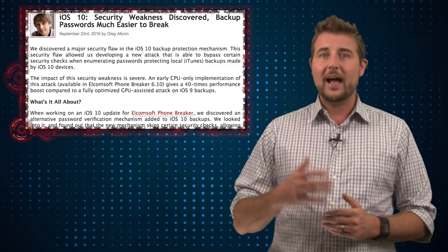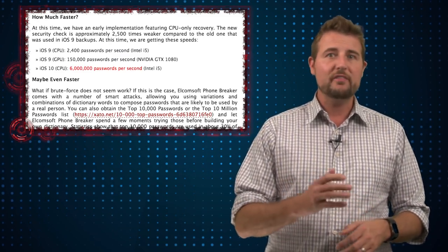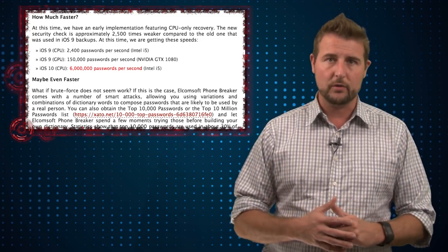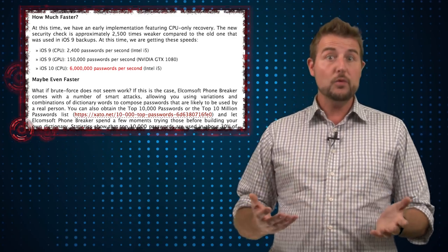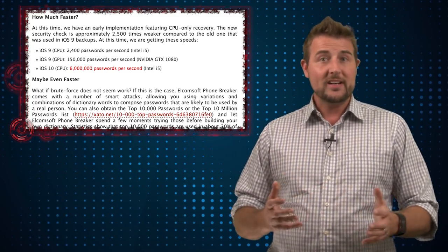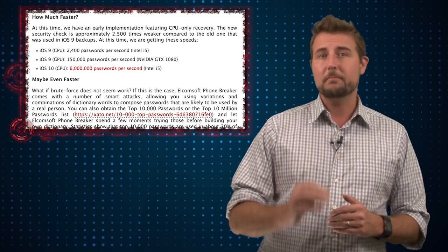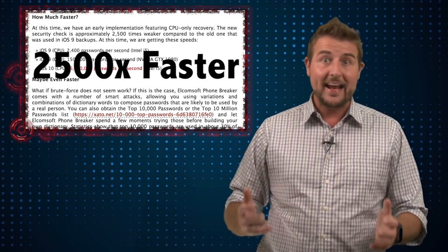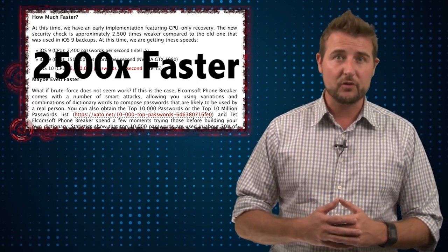Long story short, when you create an iTunes backup on your local computer of your iPhone, in the past it's been relatively secure. While Elcomsoft has software that can crack it, they could only attempt about 2,400 passwords per second, which essentially means it would take them forever to crack the password. However, apparently iOS 10 has removed some security mechanisms that limit this sort of cracking. According to Elcomsoft, they can now attempt up to 6 million passwords a second against iOS 10 devices, meaning they can crack these devices 2,400 times quicker.